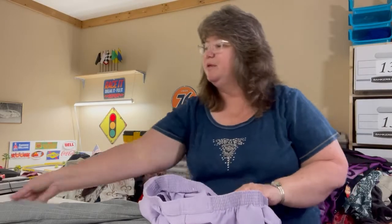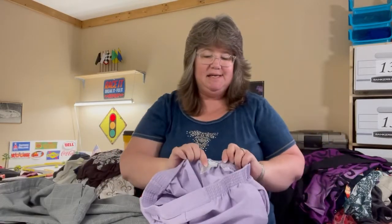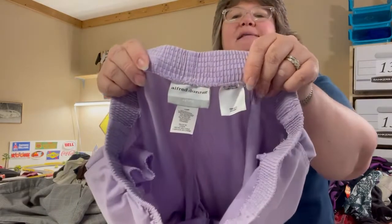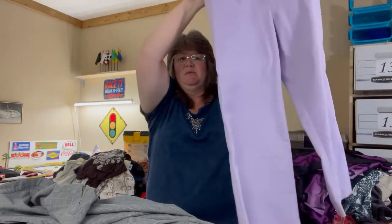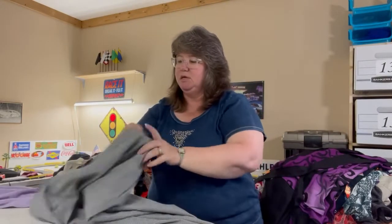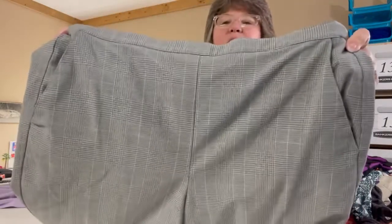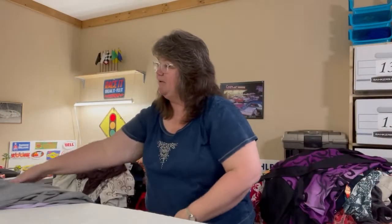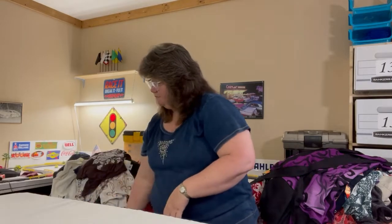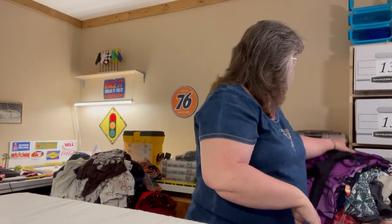These next two pairs of pants I lotted together because they are both the same size. They're Alfred Dunner petite pull-on pants with side pockets. One is lavender and one is gray with pinstripes. A really good deal — great for work or wearing to church.